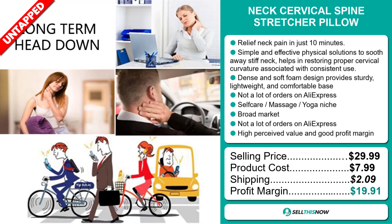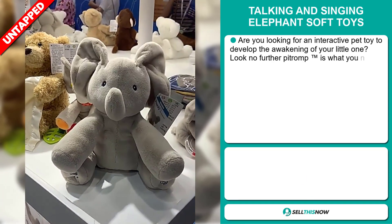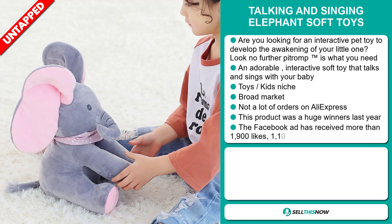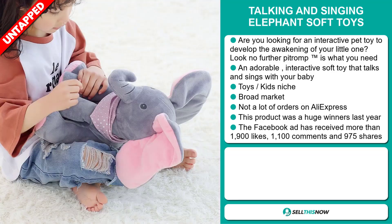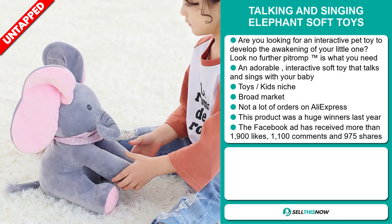Sell this now! Our next product is the Talking and Singing Elephant Soft Toys. Are you looking for an interactive pet toy to develop the awakening of your little one? Look no further — Pit Romp is what you need. An adorable interactive soft toy that talks and sings with your baby. It falls under the toys and kids niche market. We also think it has a broad market base and a lot of untapped potential. So far, there haven't been many orders on AliExpress, so you could definitely take advantage of this. This product was a huge winner last year on the market.